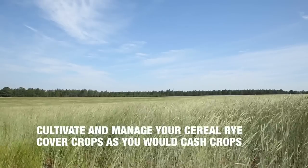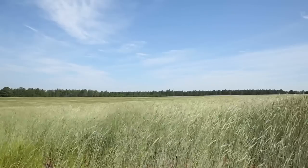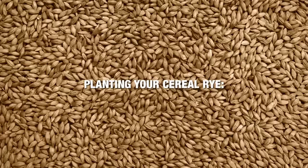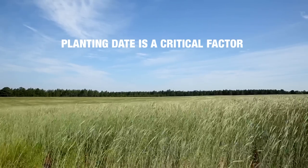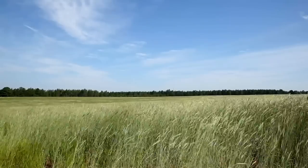Cultivate and manage your rye cover crop as you would cash crops. This includes carefully planning your timing, using the best planting method, and paying close attention to soil fertility. Use two bushels of seed with a good germination rate and no noxious weed seeds — the two-bushel rate will help ensure a good, thick stand. You'll get the best results if the rye seed is drilled rather than broadcast. Planting date is a critical factor driving cereal rye biomass, as more tillers formed in the fall result in greater overall biomass in the spring.